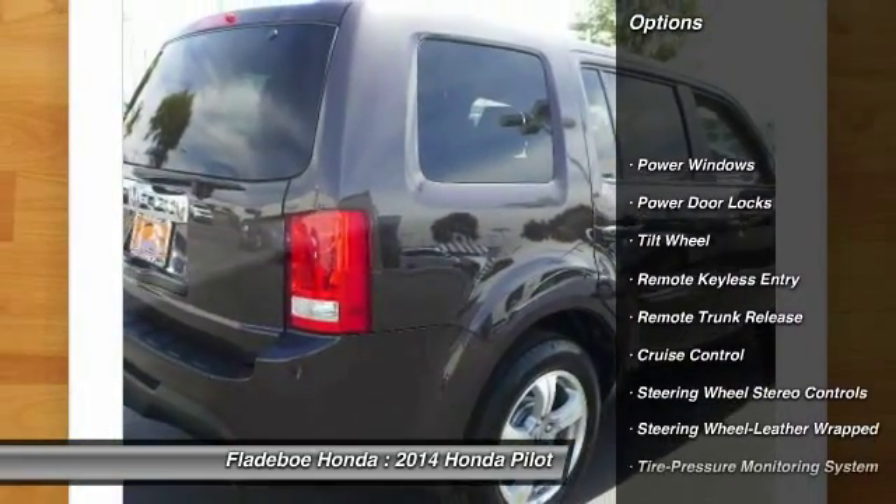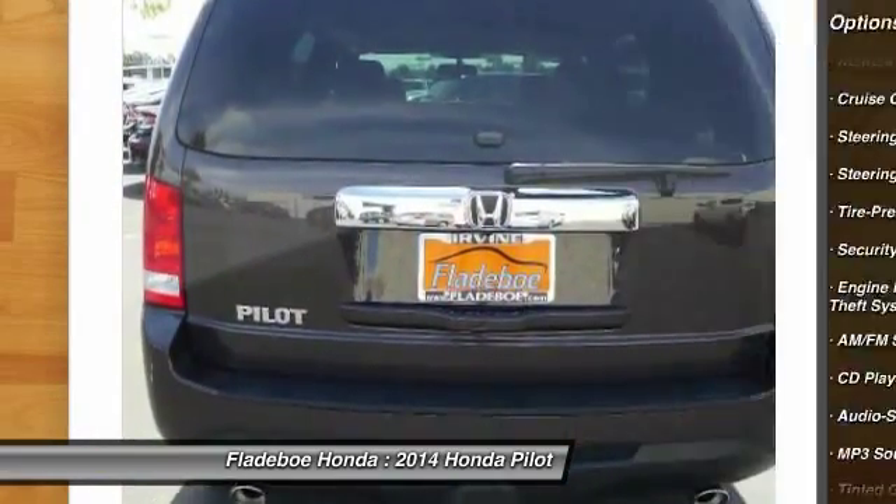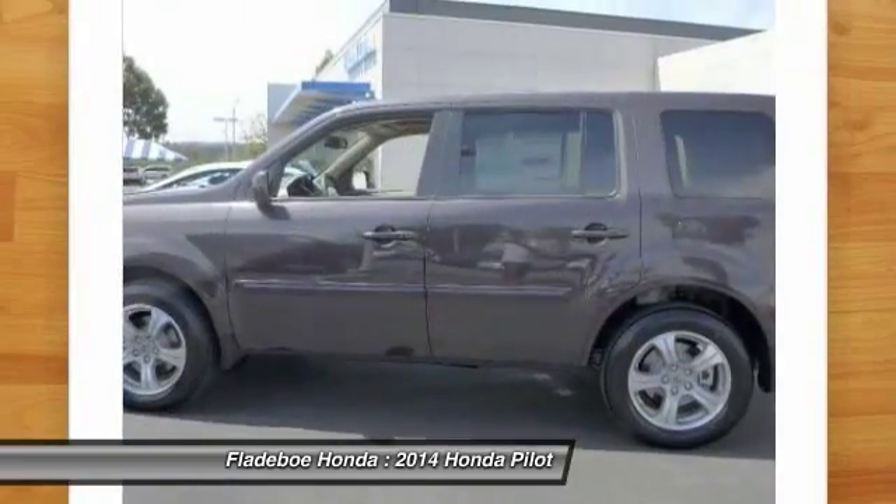Anti-lock braking system. Traction control. Power passenger seat. HomeLink garage door opener. Front air conditioning. Power steering.